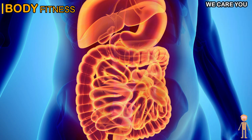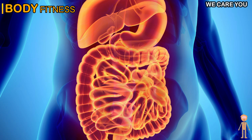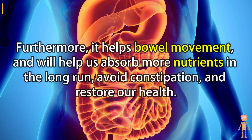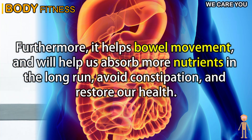5. It improves digestion. Putting your legs up is an exercise known as active inversion. Changing your position and raising your legs above your head helps to loosen fluids and even improves digestion. Furthermore, it helps bowel movement and will help us absorb more nutrients in the long run, avoid constipation, and restore our health.